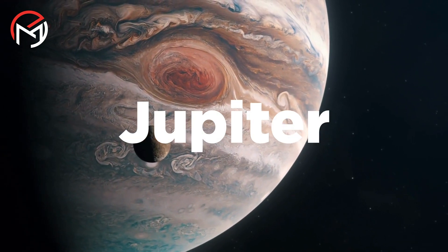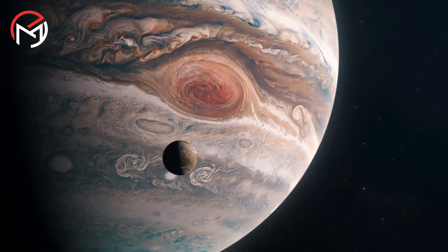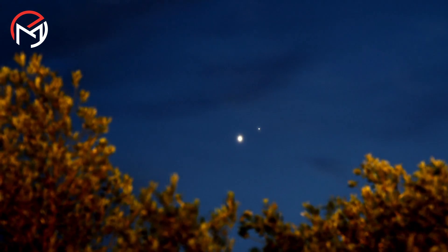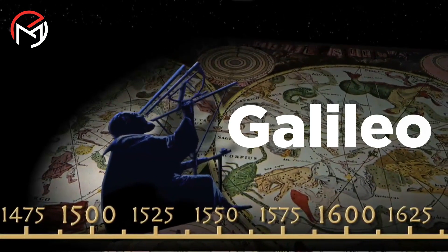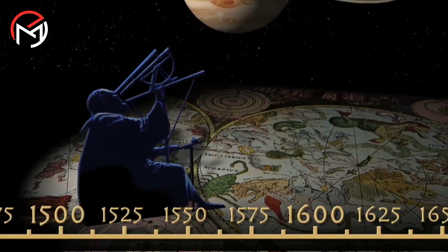Jupiter is the largest planet in our solar system and is often called the king of the planets. Ancient civilizations observed Jupiter as a wandering star, but it was not until Galileo first peered through a small telescope in 1610 that Jupiter could be seen in detail.